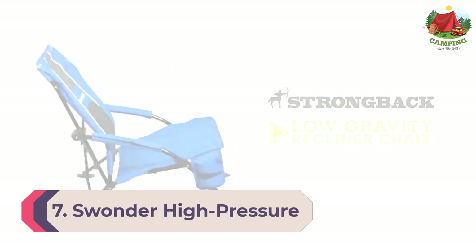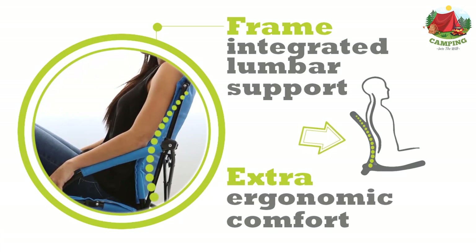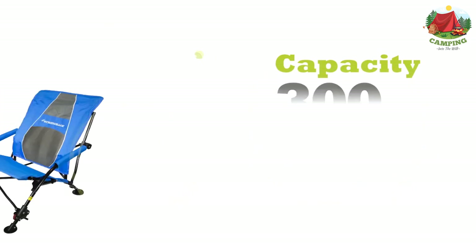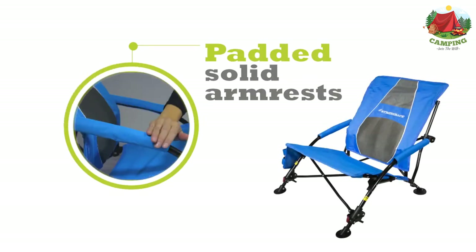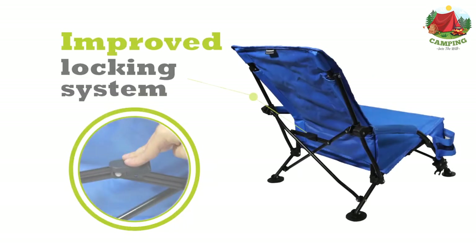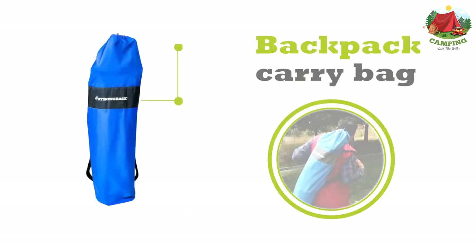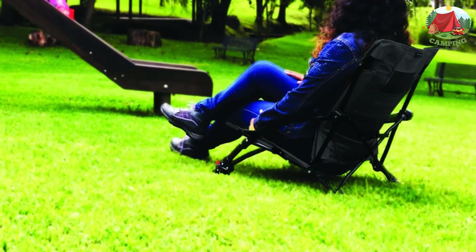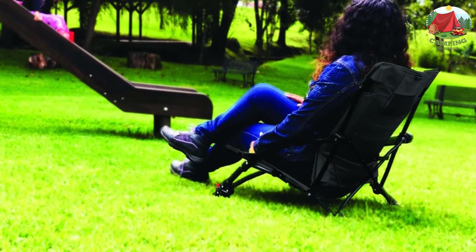Number 7: StrongBack Low Gravity. If comfort is a number one priority for you, the StrongBack beach chair will definitely leave you impressed. This camping seat comes with an adjustable body posture feature so you can have a genuinely relaxing and comfortable beach day. The beach chair is exceptionally lightweight so you can carry it wherever you go smoothly. On the whole, this is one of the most comfortable seats you'll find in the high-end section.